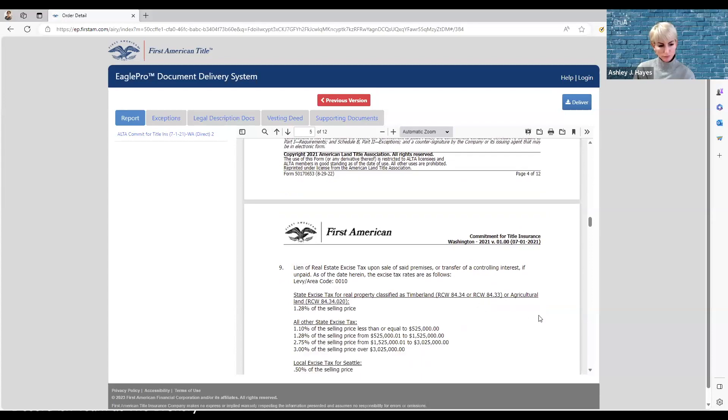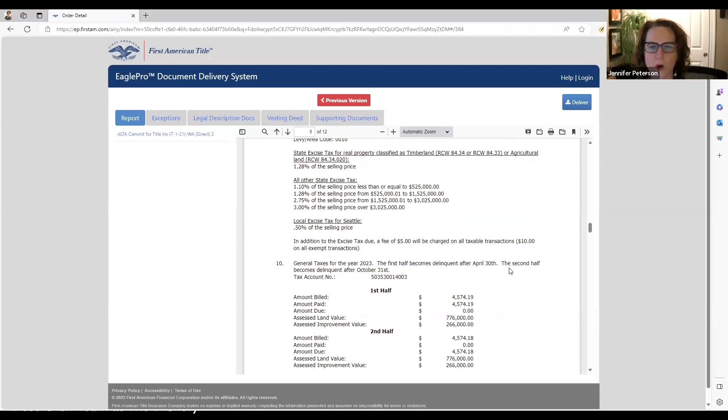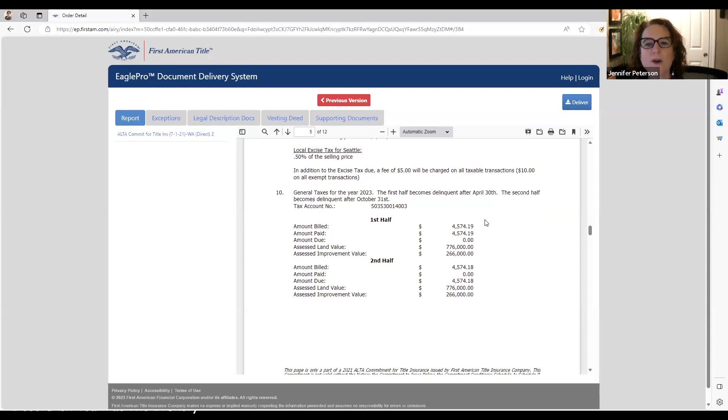As we scroll down, now we're getting into the nuts and bolts of what is specific to your property. Paragraph number nine talks about excise tax — all sellers in the state of Washington pay excise tax, so I let buyers know this doesn't pertain to them until they go to sell. Paragraph number ten covers county property taxes. This is the escrow officer's responsibility to make sure taxes are paid down to the penny on the day of closing, because most times the seller will have prepaid taxes and they'll give the buyer a little credit for the time they paid but didn't own.